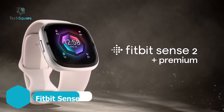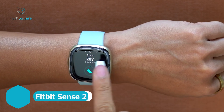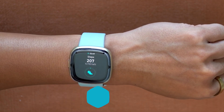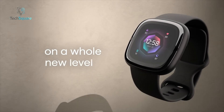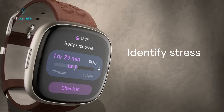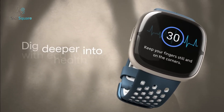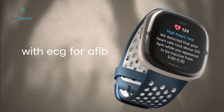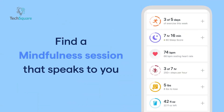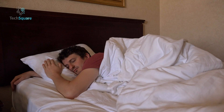The Fitbit Sense 2 is the ultimate health and fitness smartwatch, designed to help you manage stress, improve sleep, and enhance your overall well-being. With all-day stress detection and a daily stress management score, it empowers you to live healthier. Its ECG app provides a quick 30-second heart rhythm assessment, alerting you to signs of atrial fibrillation, while a comprehensive health metrics dashboard keeps you informed about your SPO2 levels and more.